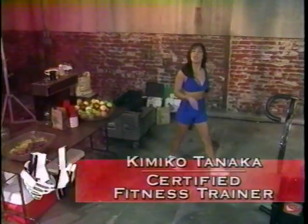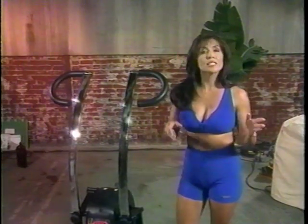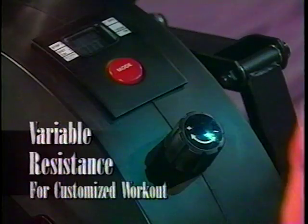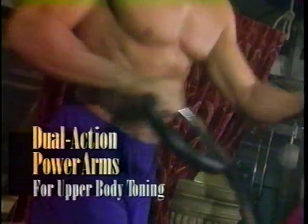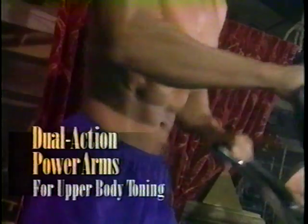When choosing any elliptical workout machine, you need to be aware of several very important factors. Resistance is key to an effective workout. Some low-cost look-alike machines don't offer the resistance you need for high-intensity calorie burning. So make sure you have a variable resistance system, like the one you get on the Cyclone. Plus, the upper-body workout you get with these dual-action power arms can give you the overall toning and conditioning you'd want with any high-quality machine.